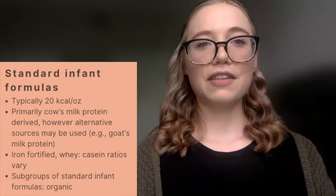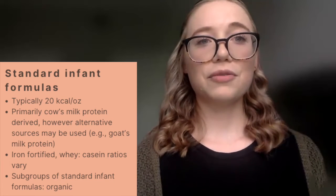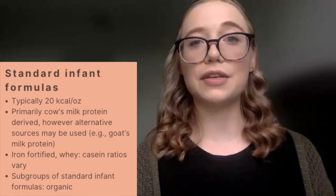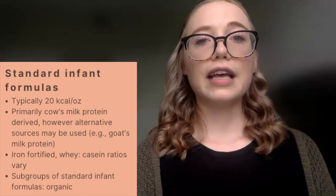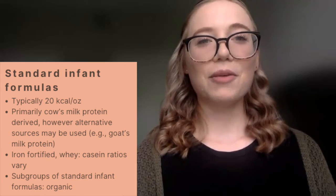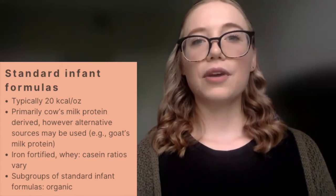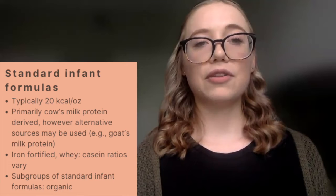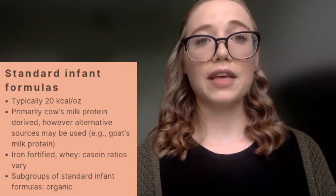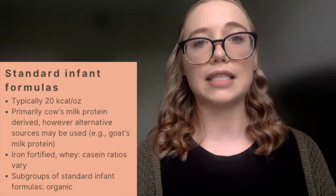First, we have standard infant formulas, which are typically 20 calories per ounce and usually cow's milk protein-derived. However, there are new and emerging formulas such as goat's milk formulas. They are iron fortified and have varying whey-to-casein ratios. Standard infant formulas also include a subgroup classification of organic, meaning how the ingredients were prepared and processed, utilizing natural substances and farming methods that meet the USDA definition of organic classification.